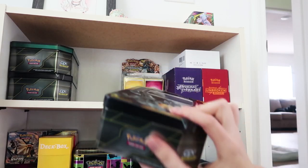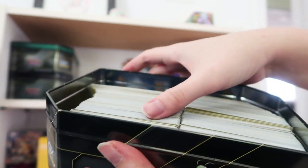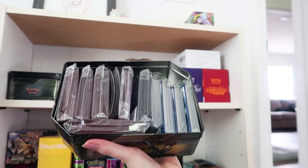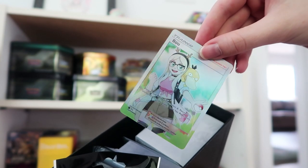On the top shelf we have just a giant tin full of different energies. In this tin we have a bunch of different sleeves — this is only a portion of our sleeves that we've gotten from a couple of Elite Trainer boxes. And this last box is actually where I keep my extra business cards and the holographic business cards that I have as well.